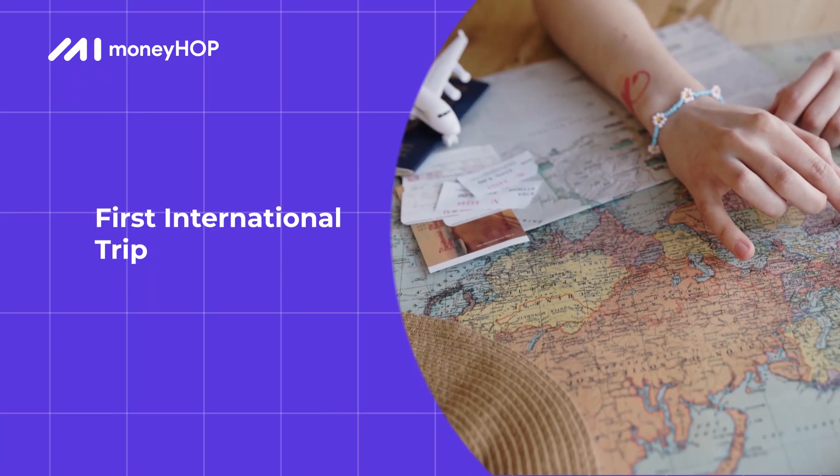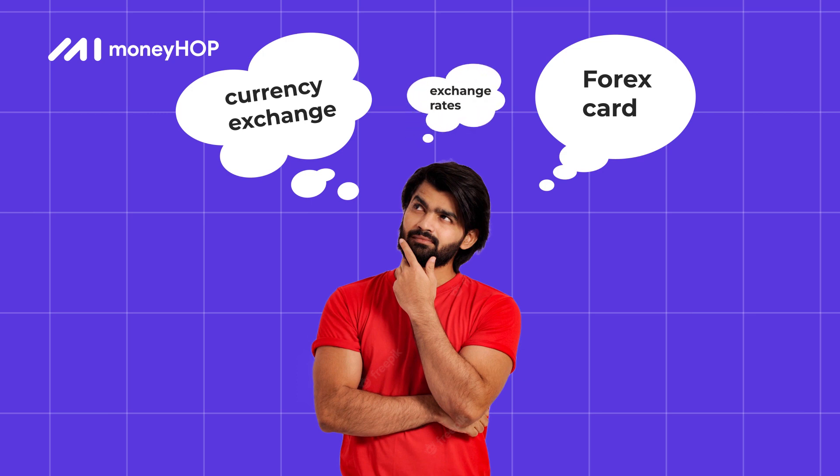Planning your first international trip? Still confused about currency exchange, forex card, and exchange rates being offered?